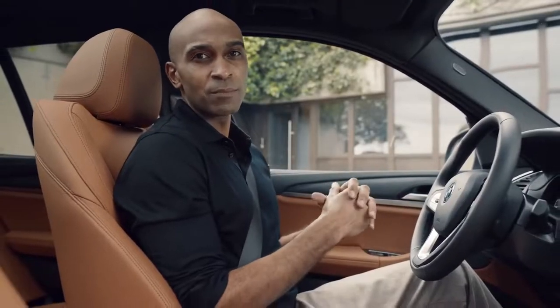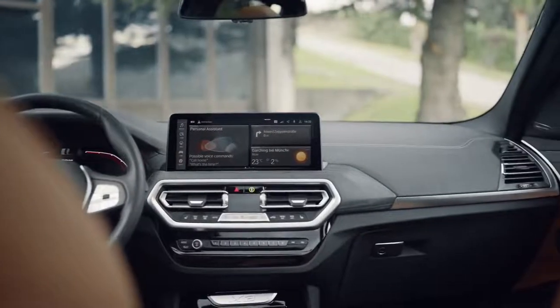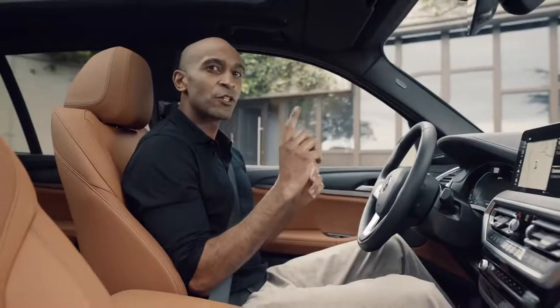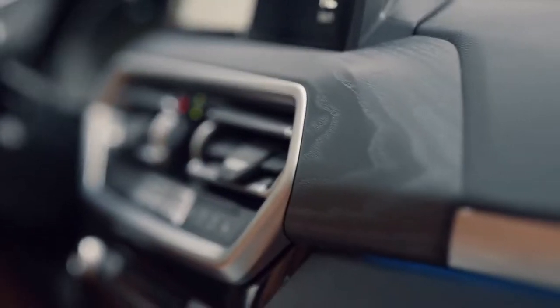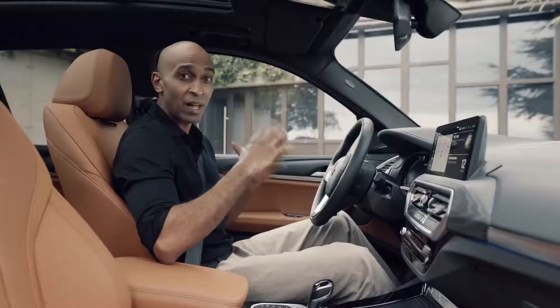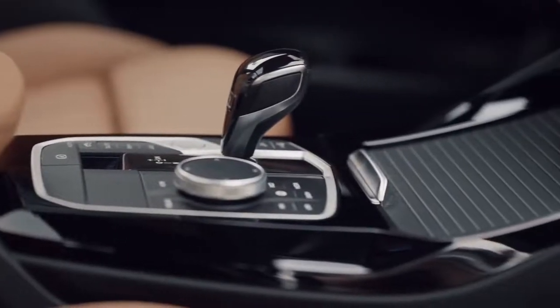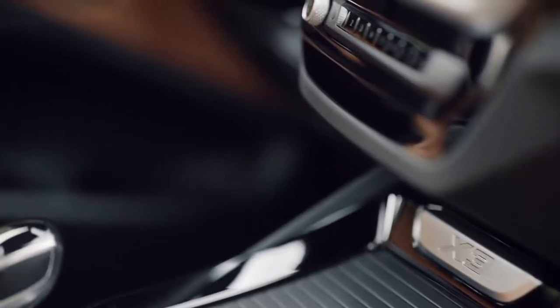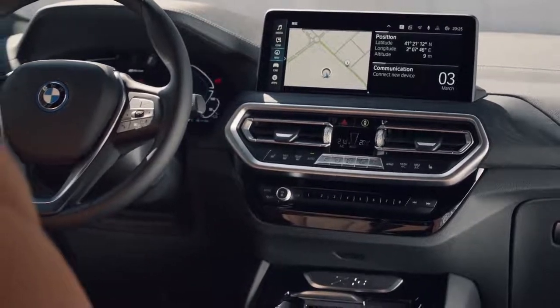Inside the plug-in hybrid BMW X3, comfort and luxury are enhanced by some new touches as well. The first thing you feel are the now-standard sports seats with Sensatec upholstery. These dark ash open-pore surface trims are a new optional extra, while high-gloss black is standard. The new control layout in the center console, together with the climate panel, perfectly integrates into the spacious overall image and contributes to the feeling of sporty luxury.